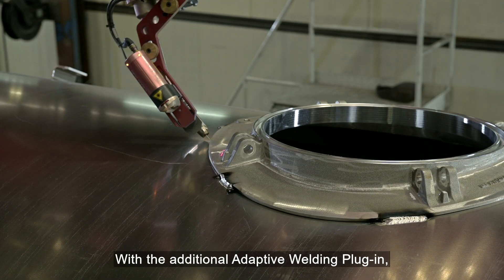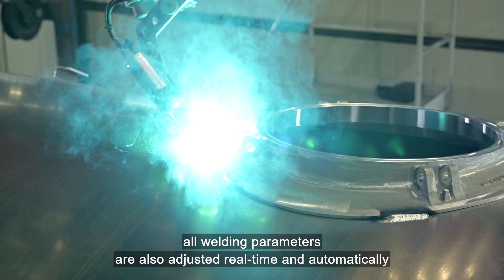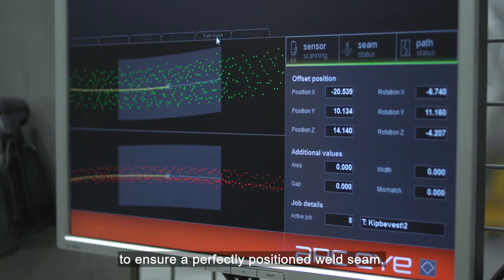With the additional adaptive welding plug-in, all welding parameters are also adjusted in real time and automatically to ensure a perfectly positioned weld seam.